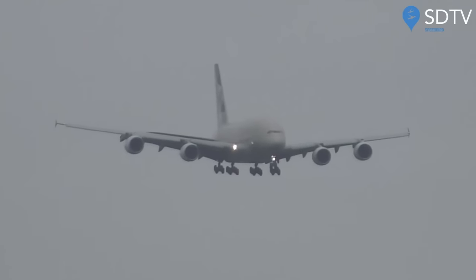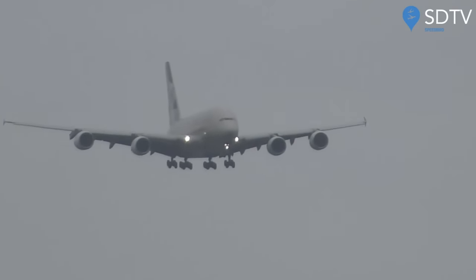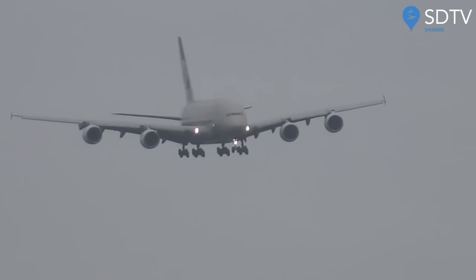Welcome back to another weekly dose of aviation. The Emirates A380 landing sideways in a crosswind at London Heathrow.